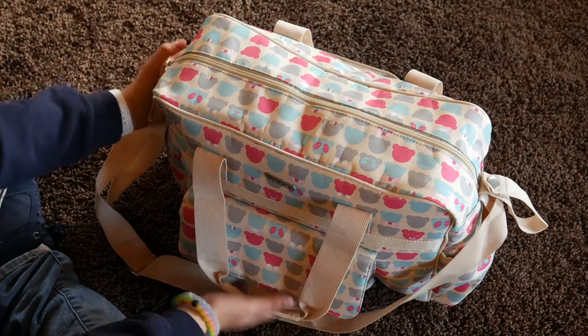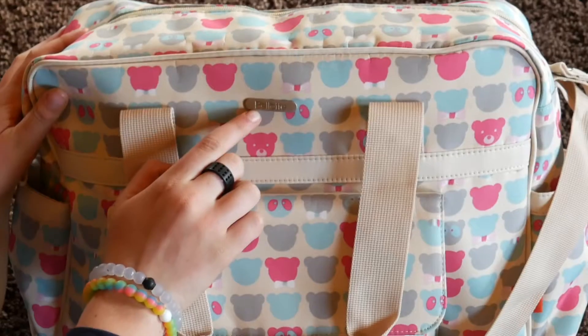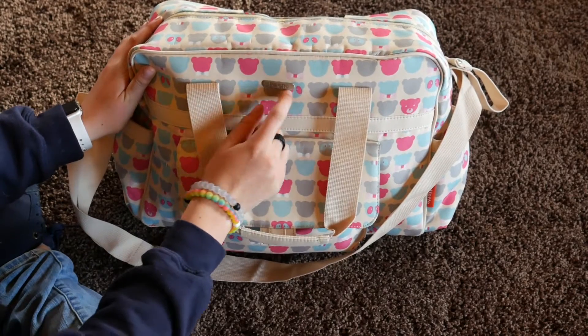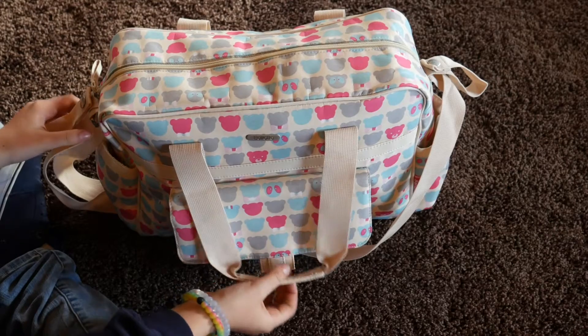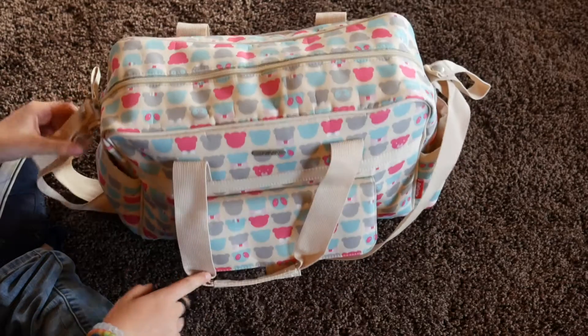So the diaper bag I have is by Belot — I think that's what it's called. If you can see that, it's by Belot. And it just has some bears on it, as you can probably see.